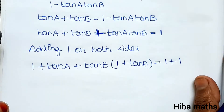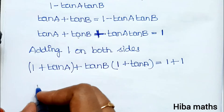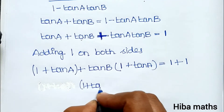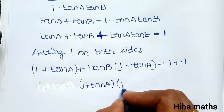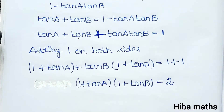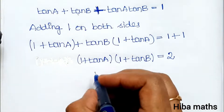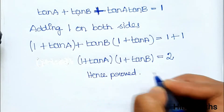On the left side, taking 1 plus tan A common: 1 plus tan A into 1 plus tan B is equal to 2. Hence proved. This is the first statement.